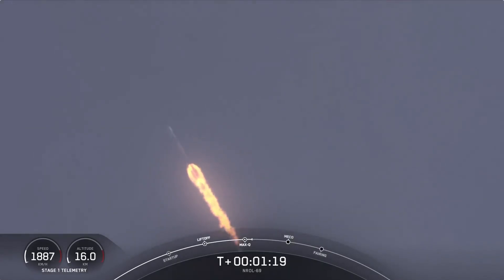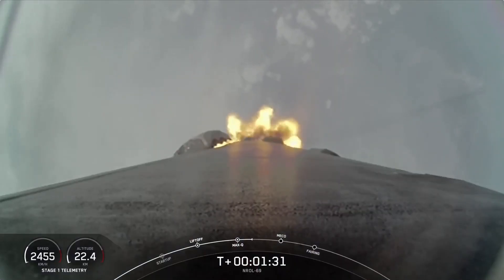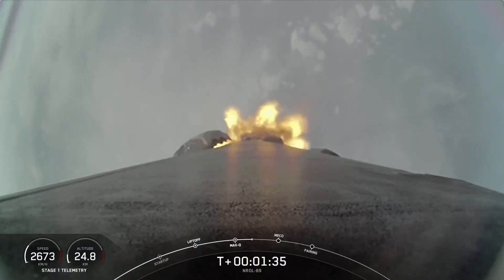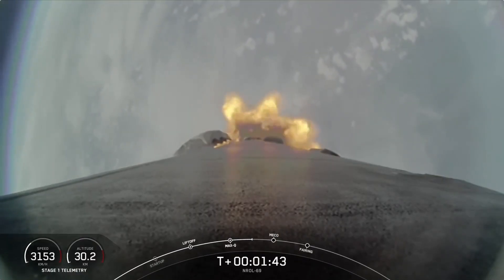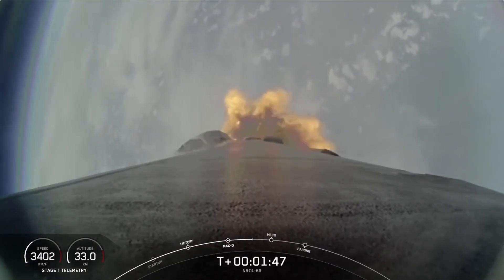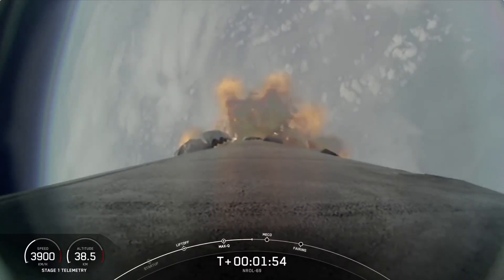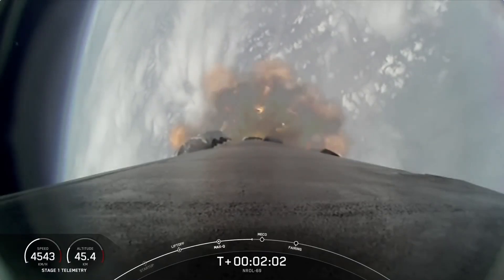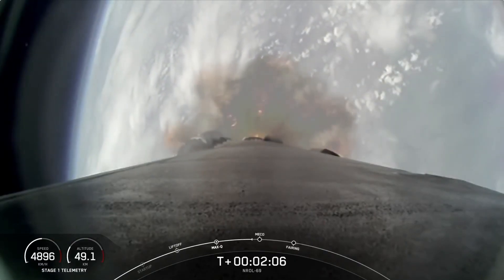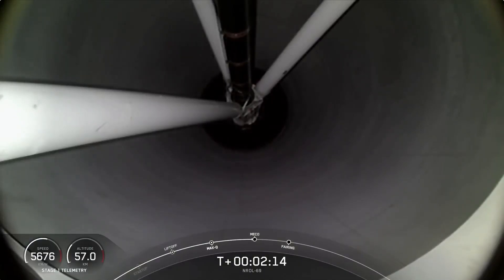Coming up next, we'll have several events happening in quick succession, starting with MECO, followed by stage separation, SES-1, and then the boost-back burn. Main engine cutoff, or MECO, is where all nine M1D engines shut down to slow the vehicle down in preparation for stage separation, which is where the first and second stages separate from one another. Followed by this, the MVAC engine on the second stage will light, which is called out as second engine start one, or SES-1. This engine burn, lasting several minutes, will propel the second stage and the payload to orbit. The boost-back burn will assist the first stage in returning to its recovery location at landing zone one. In addition, the fairing halves will separate about 30 seconds after SES-1. As a reminder, we will not have any views of the Falcon 9 second stage or the payload at the request of our customer.